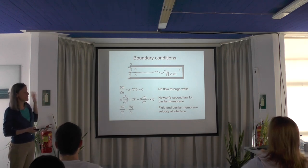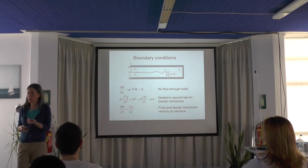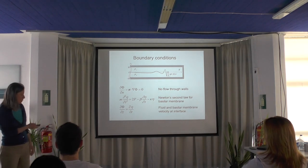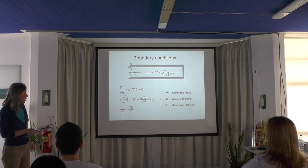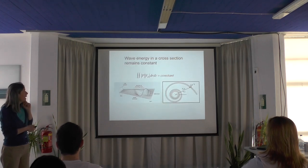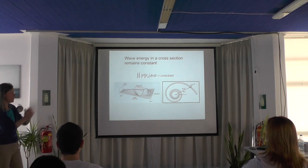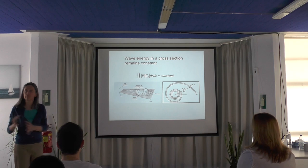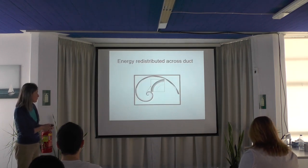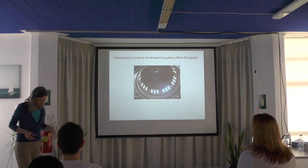There is a lot of analysis that follows from these equations, which I won't show. Instead I'll show the results to give you a sense of what we established. M is membrane mass, G is viscous damping, kappa is the stiffness. We also assume that wave energy as it propagates on the spiral remains constant. But I'll show that the spiral shape can redistribute the energy inside the spiral.